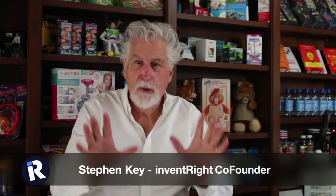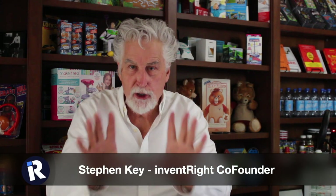Today I'm going to talk about how to protect your invention. I'm going to show you some great things to do to write that provisional patent application that truly has value. So stay tuned.